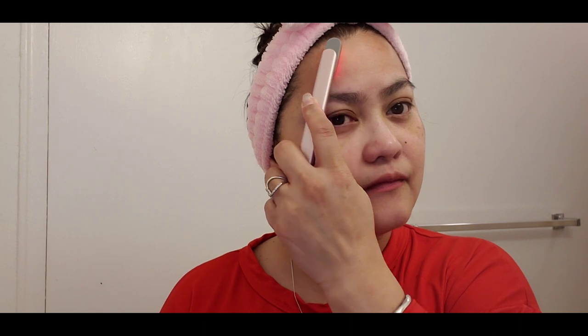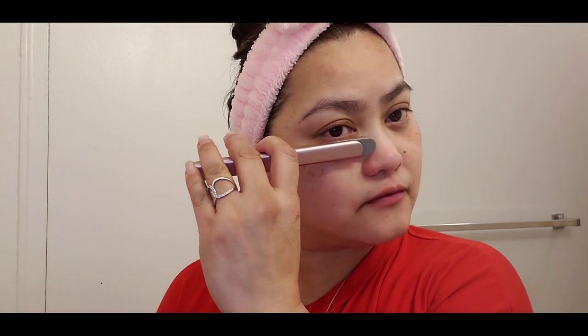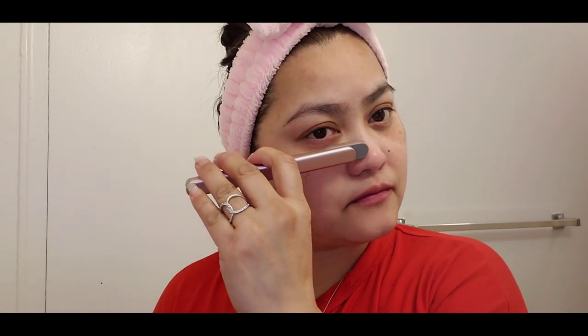Use the SolaWave Wand every day for five minutes only. I suggest using it before bedtime — that way when you wake up in the morning you'll see good results, because the serum stays in your skin the whole night. As you can see, every time I touch my skin the red light activates. Red light helps to reduce visible acne marks, fine lines, dark spots, wrinkles, and dull skin.